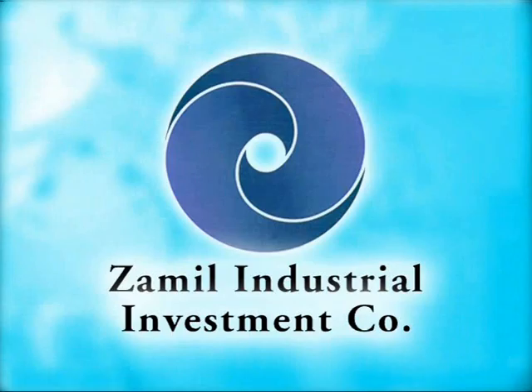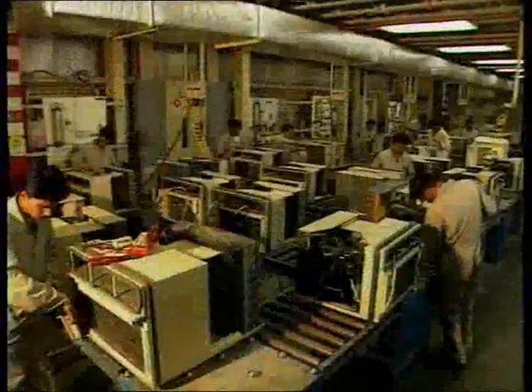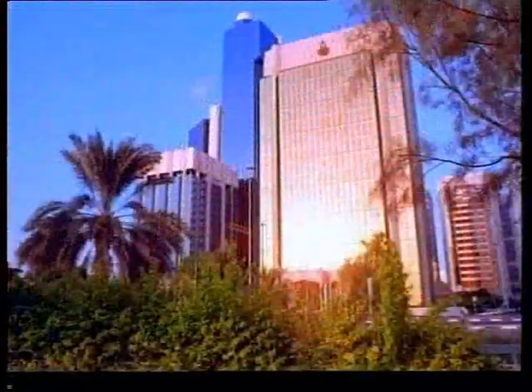With more than 20 commercial establishments, including steel buildings, towers, glass, air conditioning, petrochemicals, and a host of other operations, XAML Steel is made up of three divisions with sales offices in 40 countries.